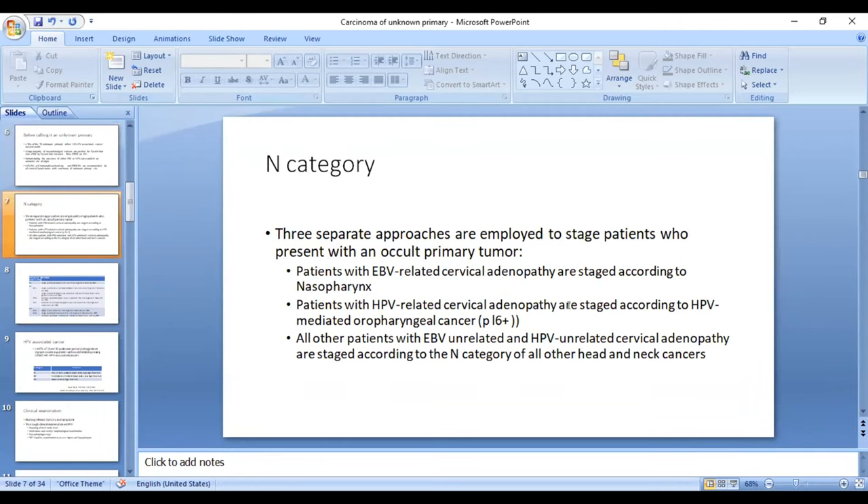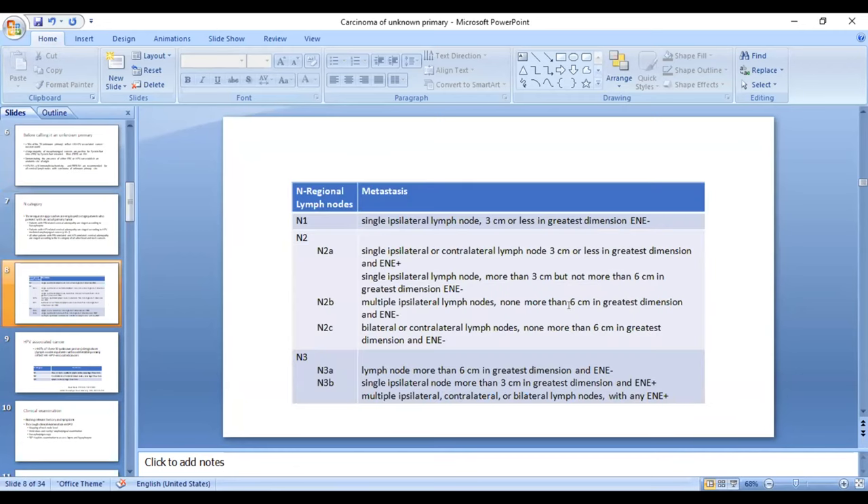There are three systems for allotting the N category. If it is EBV-related cervical lymphadenopathy, the N category of the nasopharynx is followed. If it is HPV-related and P16 positive, the P16 oropharyngeal N category is followed. If it is neither, the routine head and neck cancer N category is used — most common in our Indian scenario — based on node size, whether single or multiple, laterality, and in the 8th edition, extra-nodal extension has been incorporated, which upstages directly to N3B.